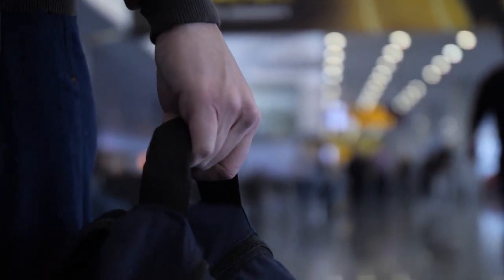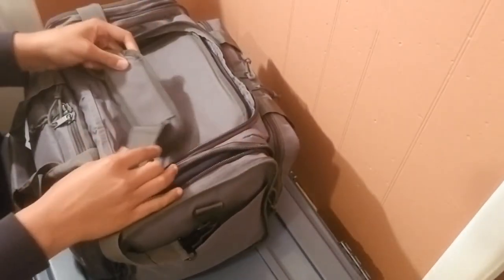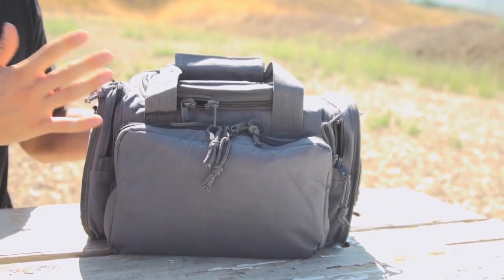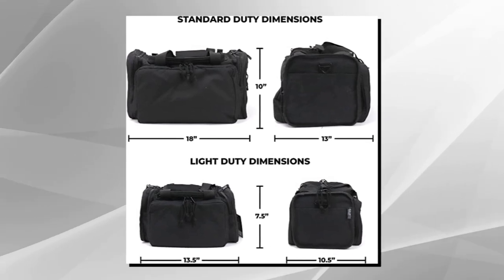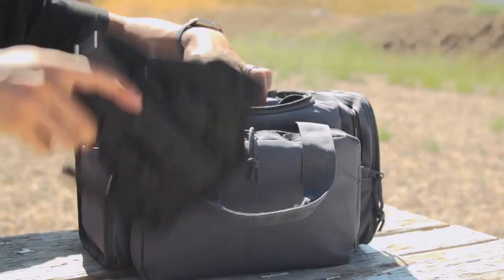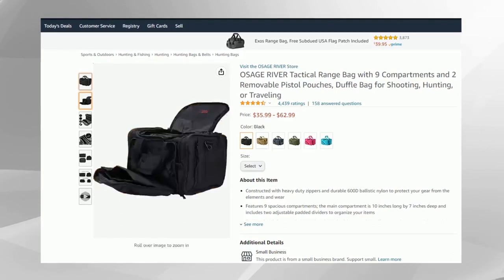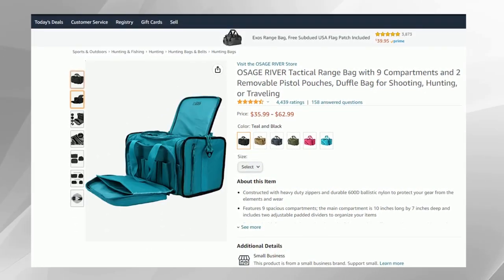Carrying the Osage River Range Bag is also quite comfortable. The carry straps have a padded Velcro closure, and you have a padded section on the shoulder strap as well. This bag is available in two sizes — the light duty bag is better if you are looking for something small, whereas the standard duty bag is quite spacious and can carry a lot of gear. One of the best things about this range bag is that it is available in a wide range of colors, from black, tan, and OD green, to pink, cyan, and gunmetal gray as well.